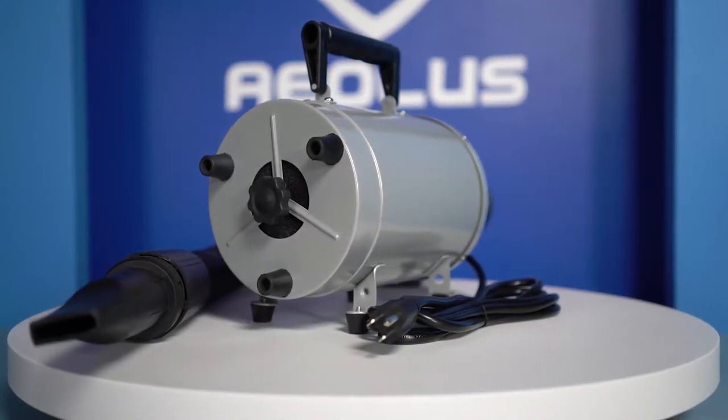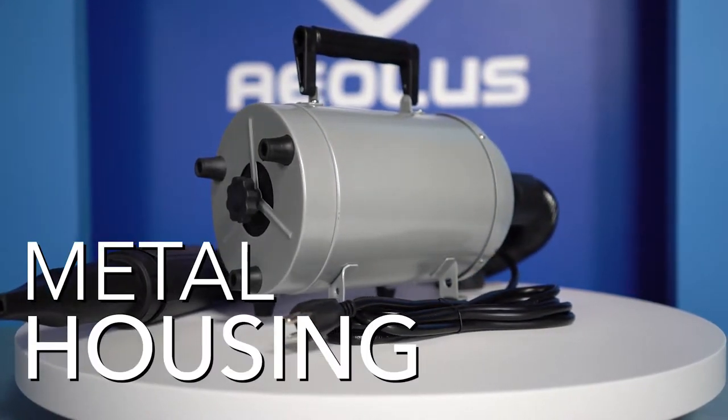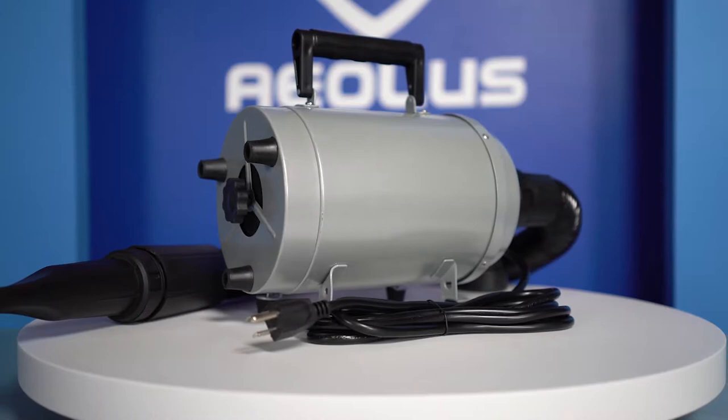The TD-901GT Aeolian Dryer has been designed with a sturdy metal housing to help increase the lifespan of your grooming dryer.